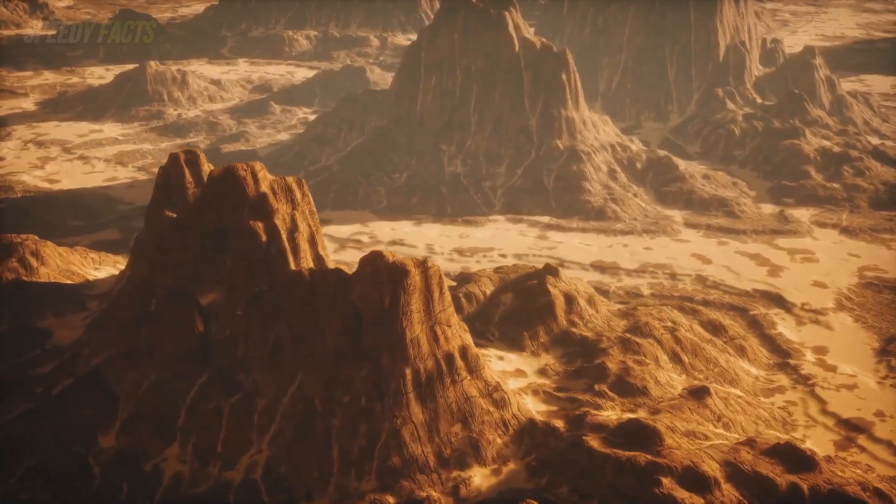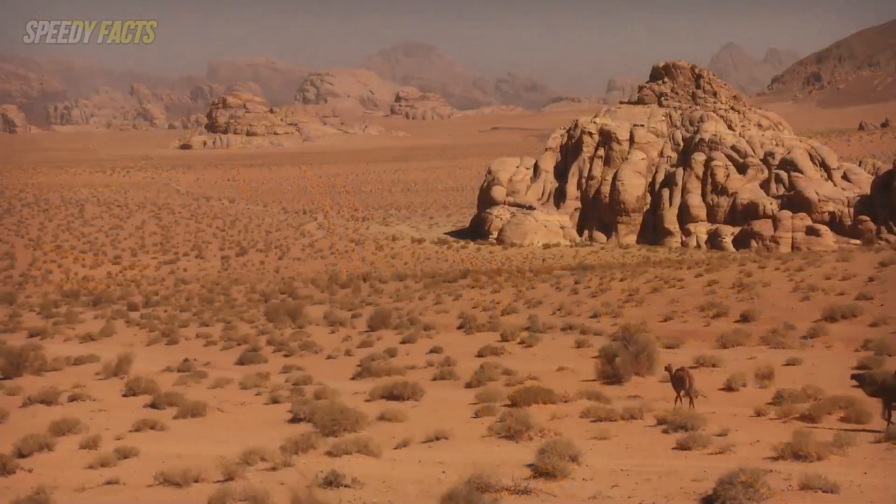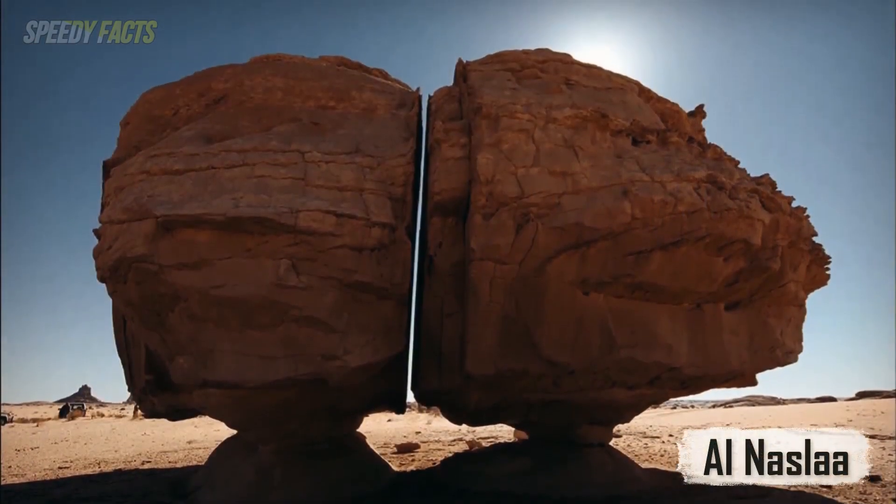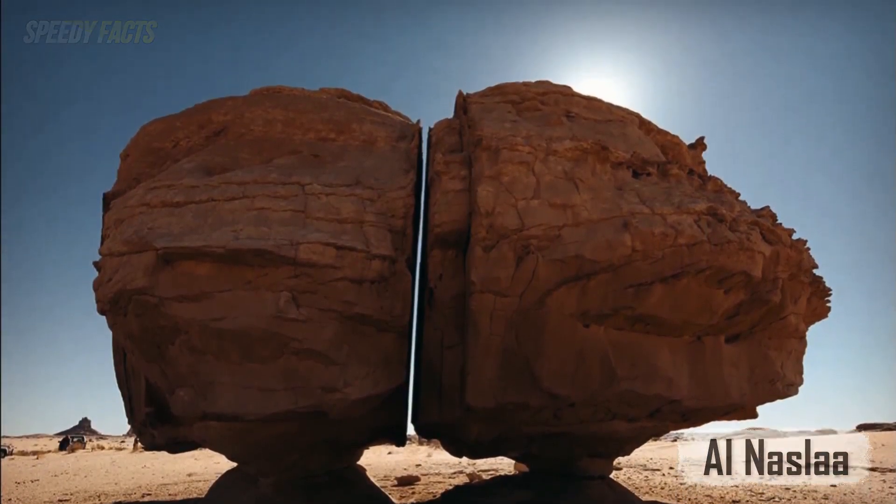From time to time, we get a stern reminder of just how cool and powerful Mother Nature is. And the Al-Nasla rock formation in Saudi Arabia is a perfect example.